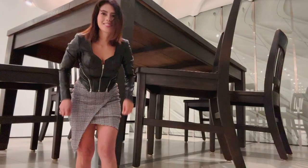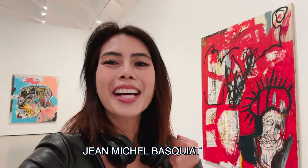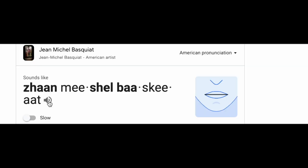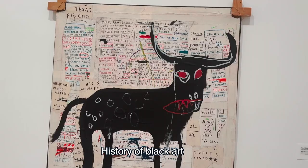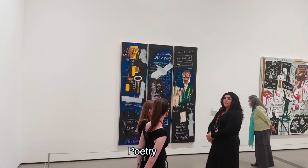We are now at Jean-Michel Basquiat's work. Basquiat's work celebrates histories of Black art, music, poetry, as well as religious and everyday traditions of Black life. He was keenly aware of racism.